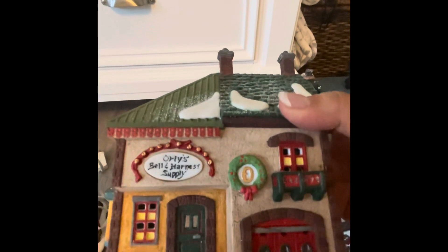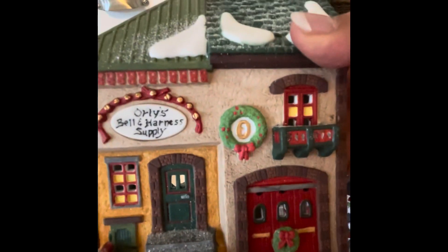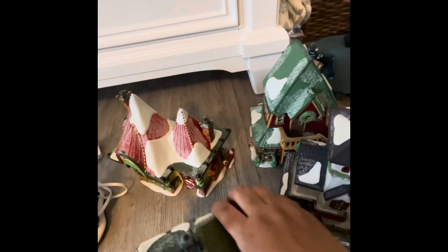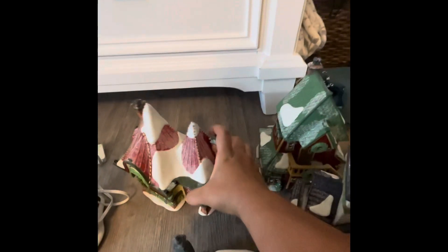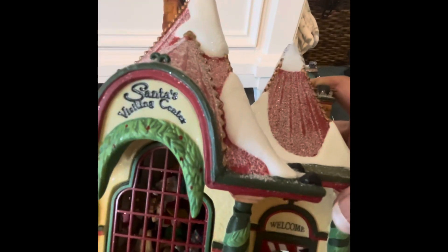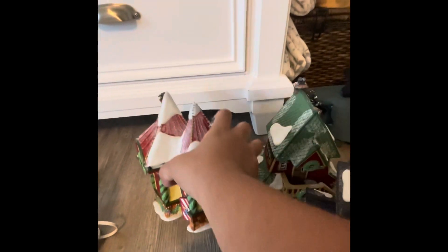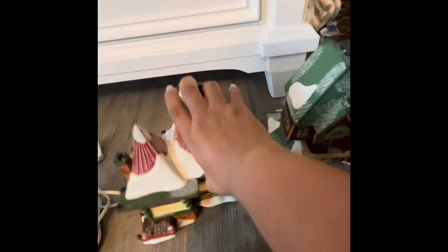This is another one — it says Orly's Bell and Harness Supply. Look how cute they are. I'm just so glad they didn't break on the way home, but I did put sweaters around them. This is another one — it's Santa's Visiting Center, and there are little men and women there. The door is open and it stays open. Oh, it's heavy — and that's the back of it.